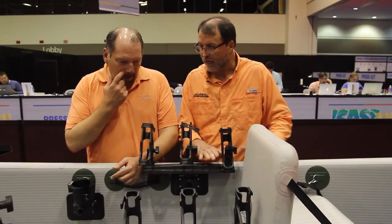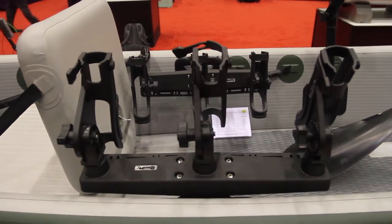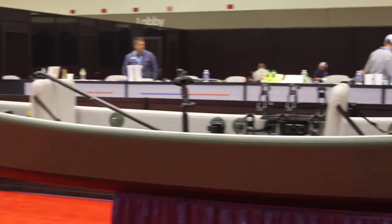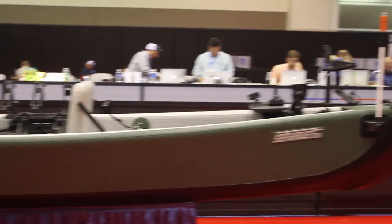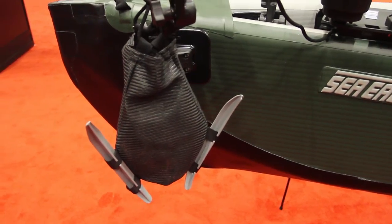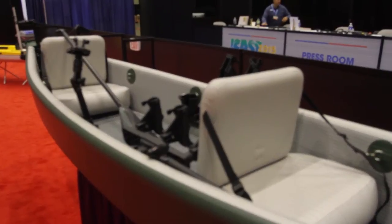What's cool about this boat is I like the features that are built in — the rod holders — and just the overall design of the boat is really built for fishermen. And I like the fact that it's also an inflatable, so you can pack it in on a float trip or a fly-in or something like that.